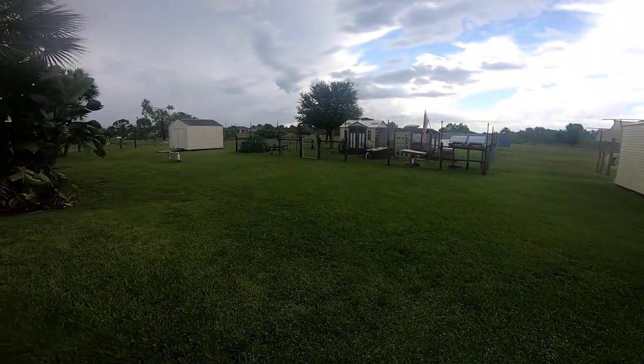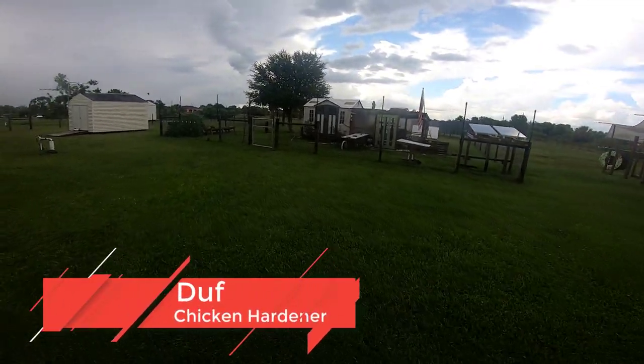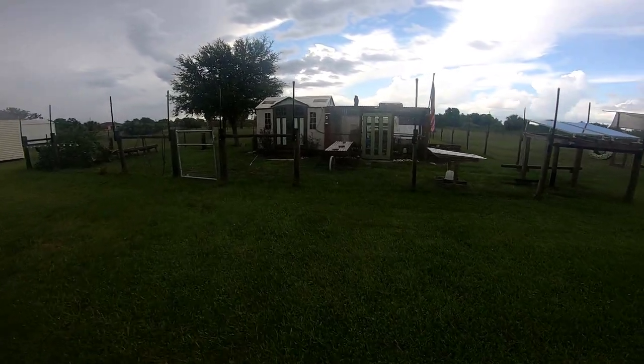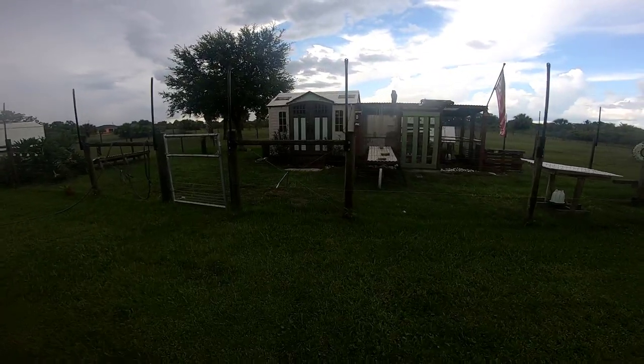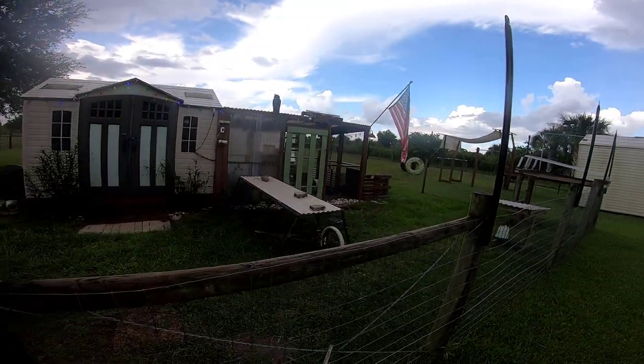Hey guys, Duff here, walking out to the chicken coop. You may notice the front of the fence line looks a little odd, and that's because what you see are my fence extensions that I am putting on the yard.